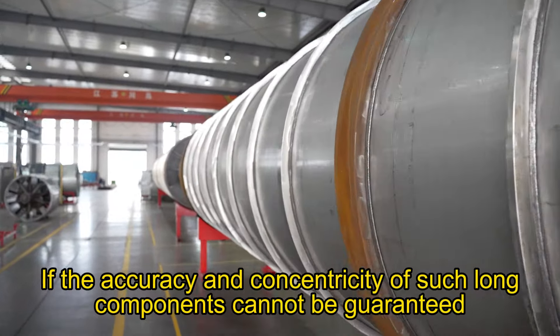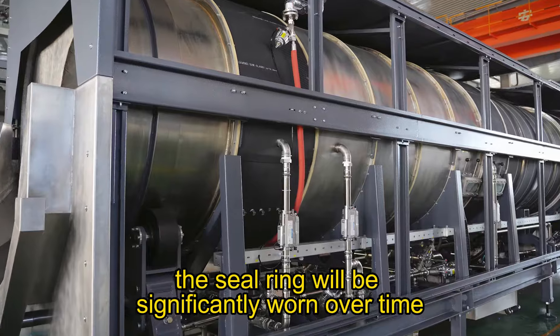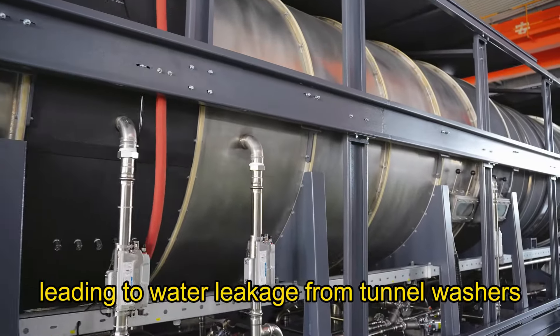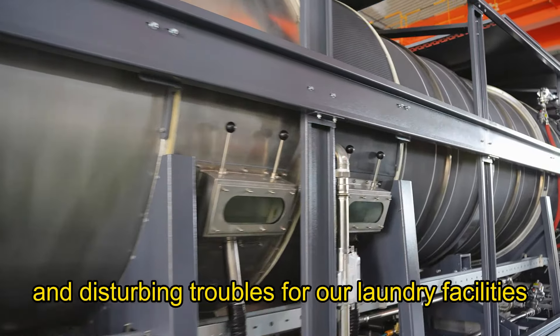If the accuracy and concentricity of such long components cannot be guaranteed, the seal rim will be significantly worn over time, leading to water leakage from tunnel washers and causing troubles for laundry facilities.